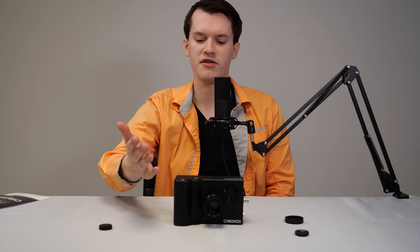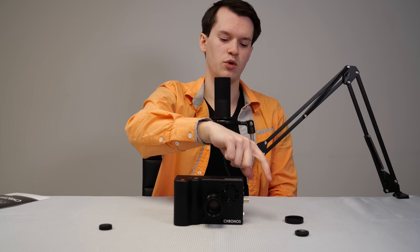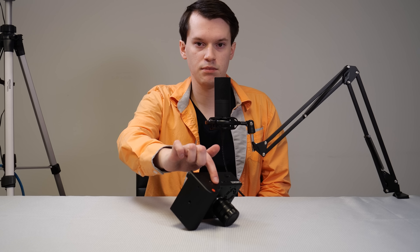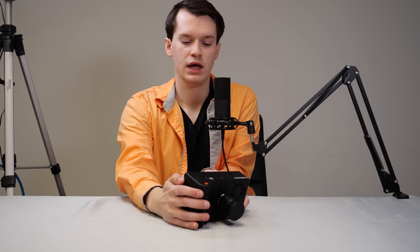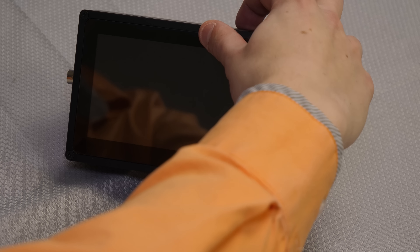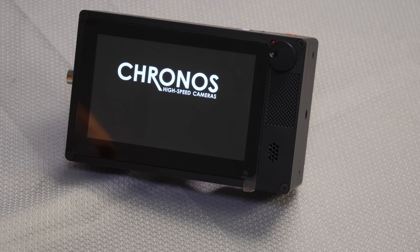We don't want to damage the camera and we don't want to hurt ourselves either, so we'll be farther away than the camera is and we'll use the triggering port for that. It also has triggering options built in that I'll explain later. When you first get the camera, it's in a specialty power-off shipping mode where even if you press the power button, it will not turn on until you hook up the AC adapter. When you plug that in and power on, it turns off shipping mode. Now if I hold the power button down for about a second or two, it boots up — you can hear the fan turn on — and it takes about 20 to 30 seconds to boot.